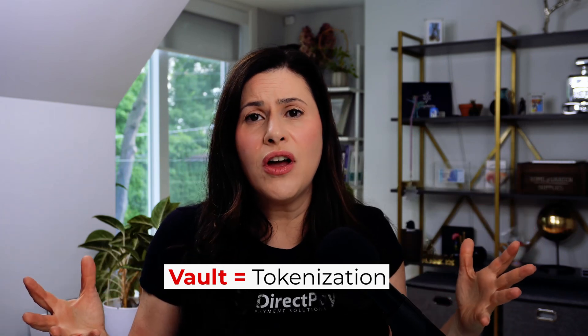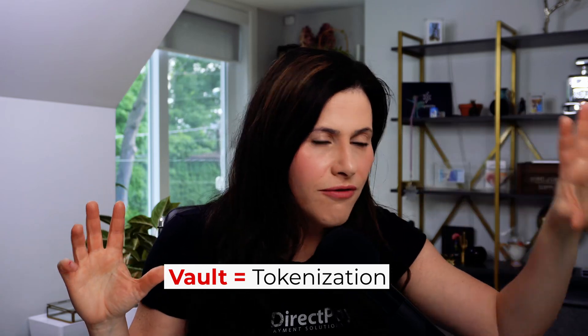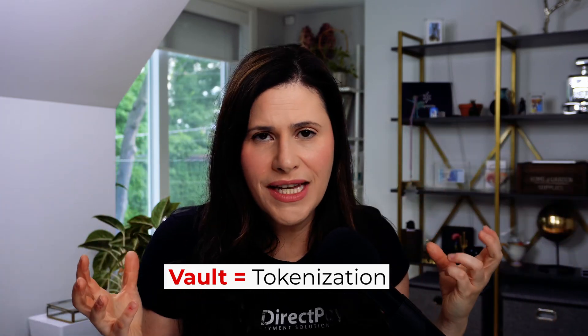You'll hear me use 'vault' and 'tokenized' interchangeably — for all intents and purposes they mean the same thing: encrypted credit card and customer data. You want that in an environment separate from Stripe. I'm not dissuading you from Stripe — it's a great solution with extra features — but you want to protect yourself and your subscribers. Use a separate system to hold that customer data, so if you're ever shut down, you have your information elsewhere and can move everything to a new payment provider without your business skipping a beat.